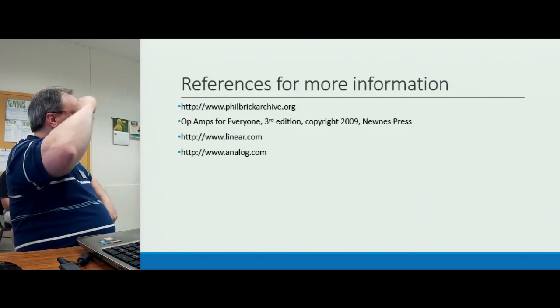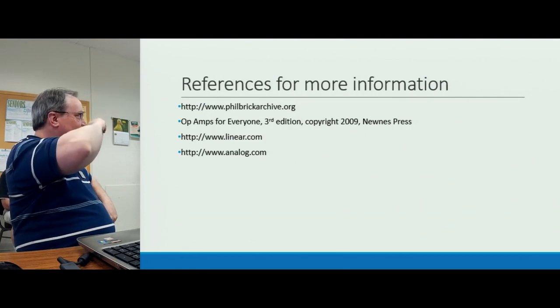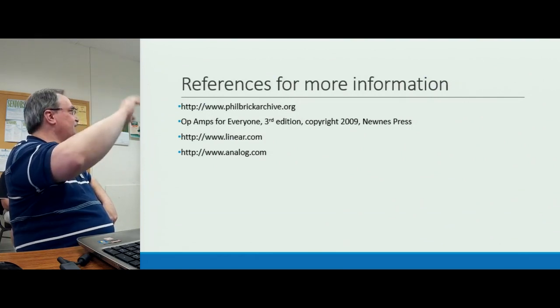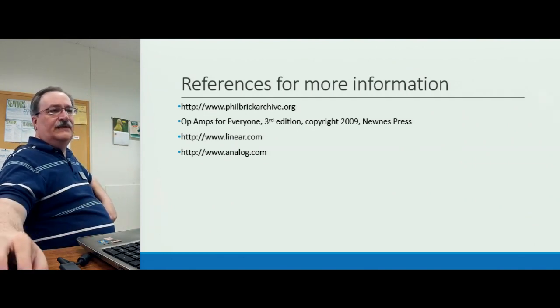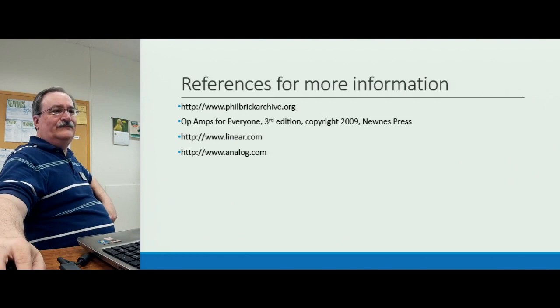The two big players to look at are Linear Technology and Analog Devices — and I should not have left out TI. Any questions?